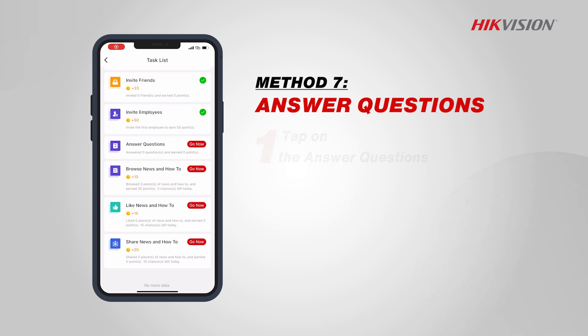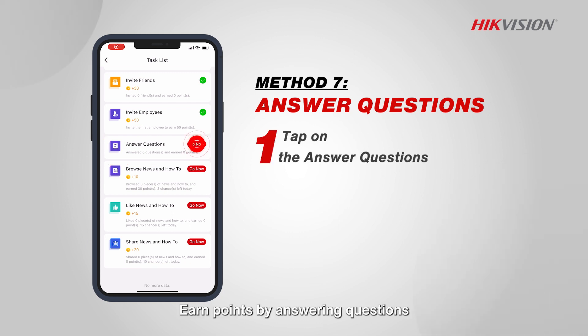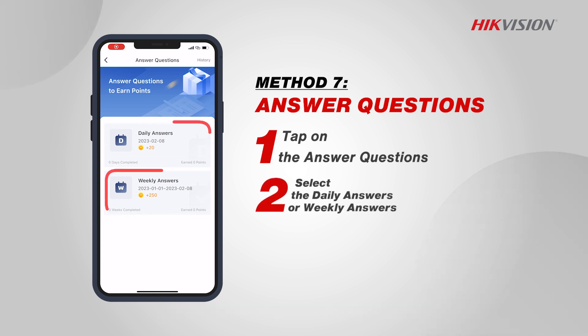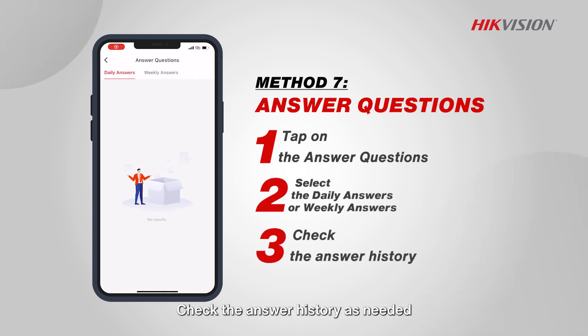Answer questions: earn points by answering questions. After entering the answer page, you can choose to answer daily or weekly. Check the answer history as needed.